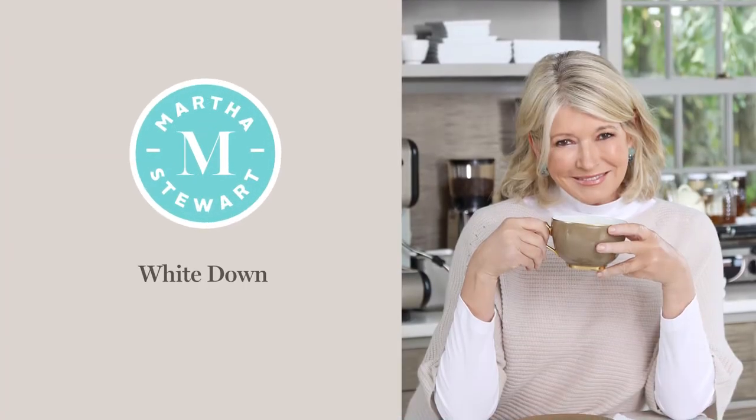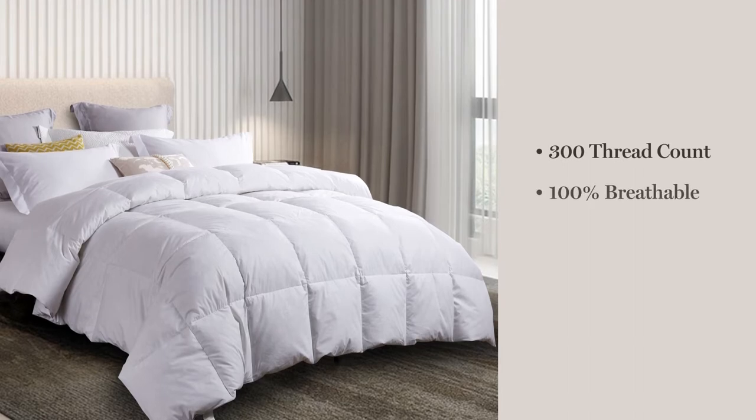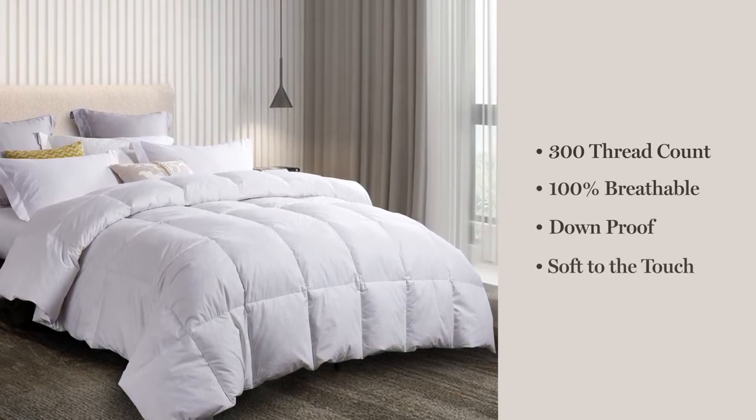Introducing the Martha Stewart White Down Comforter. We start with a 300-thread count, 100% breathable cotton cover that is down-proof and soft to the touch.